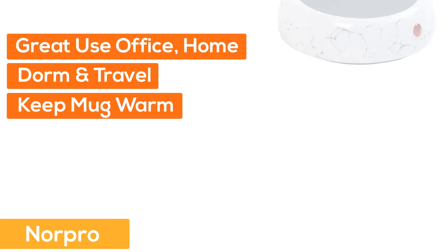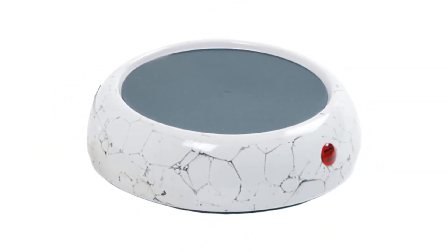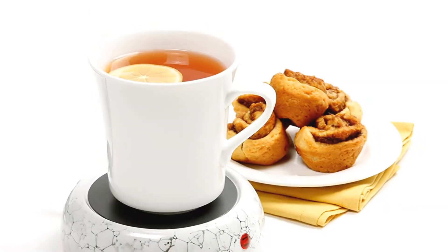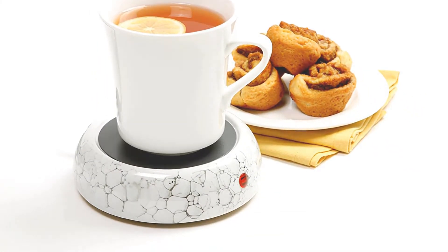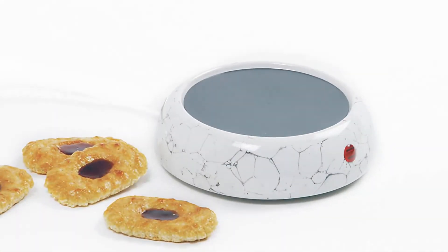Number four, Norpro. Great for use at the office, home, dorm, and travel. This heated plate keeps your mug warm so you can take your time and enjoy your coffee, tea, hot cocoa, or other hot beverages. The non-stick heating element is easy to wipe clean and includes an on/off switch with a neon light indicator and an extra-long cord.